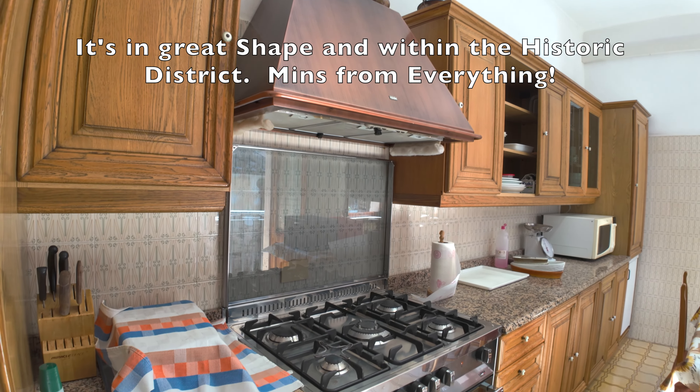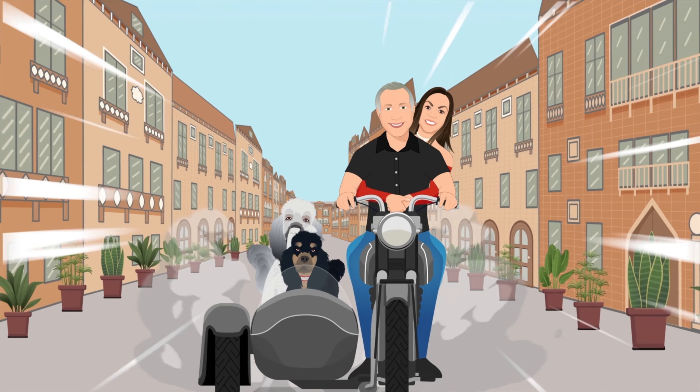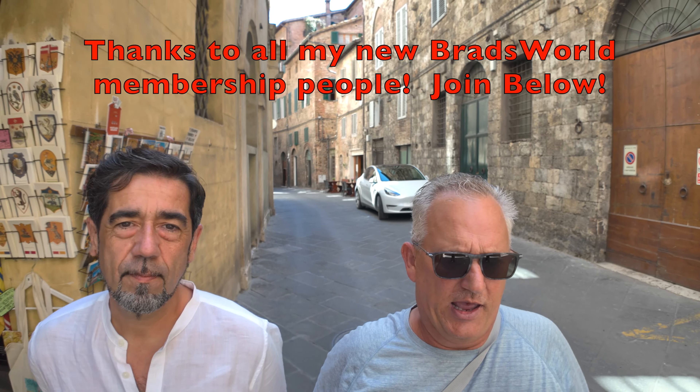Thank you for joining us. We're going to look at a very large 280 square meter apartment — about 3,000 square feet — that is big and nicely done. It even has two parking spaces, which is a little extra, but two parking spaces here inside the Centro Histórico.